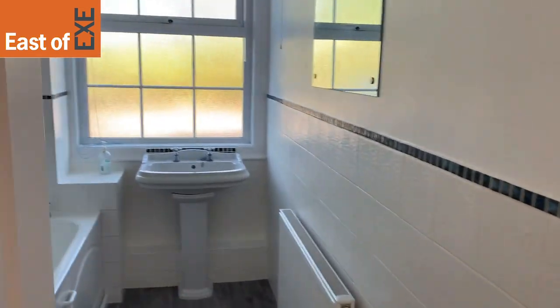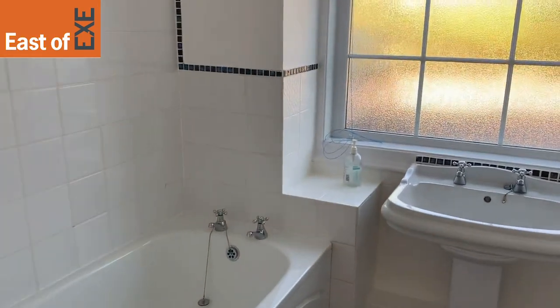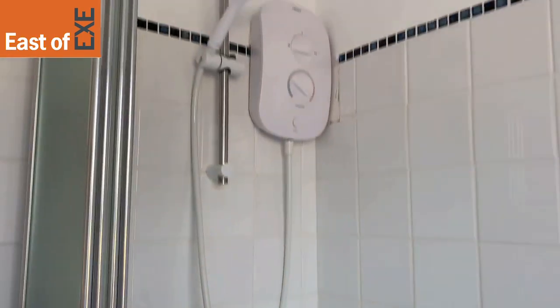Across the hallway you have a family bathroom with a modern white suite, and you'll see there's an electric shower over bath.